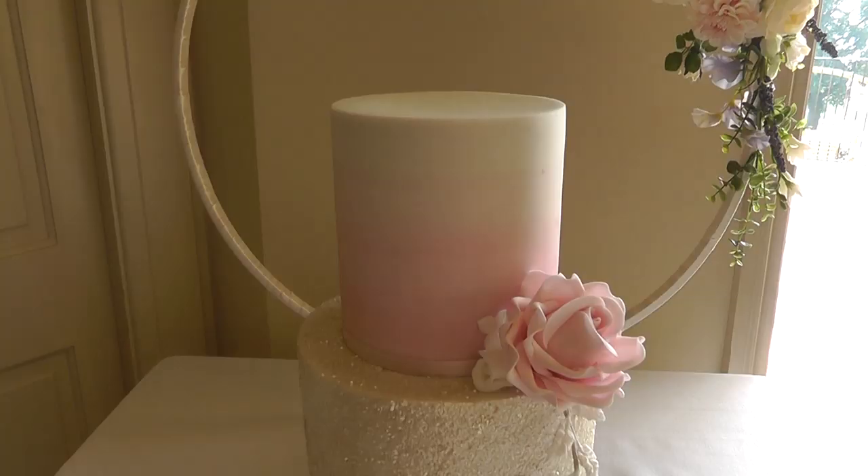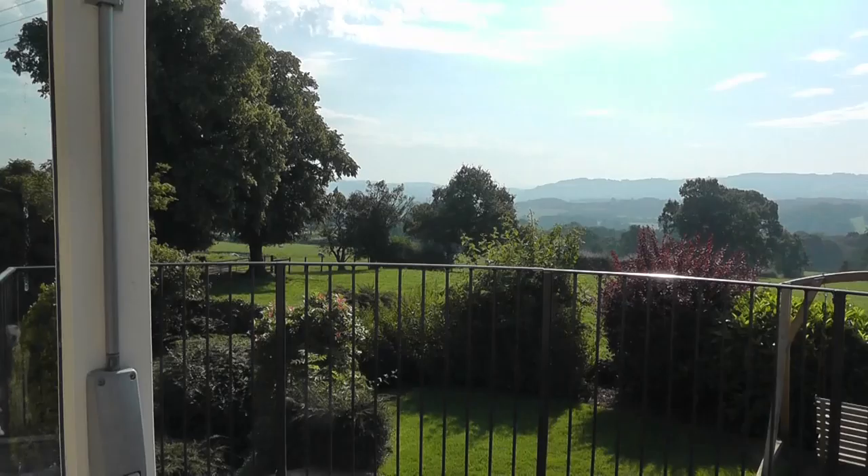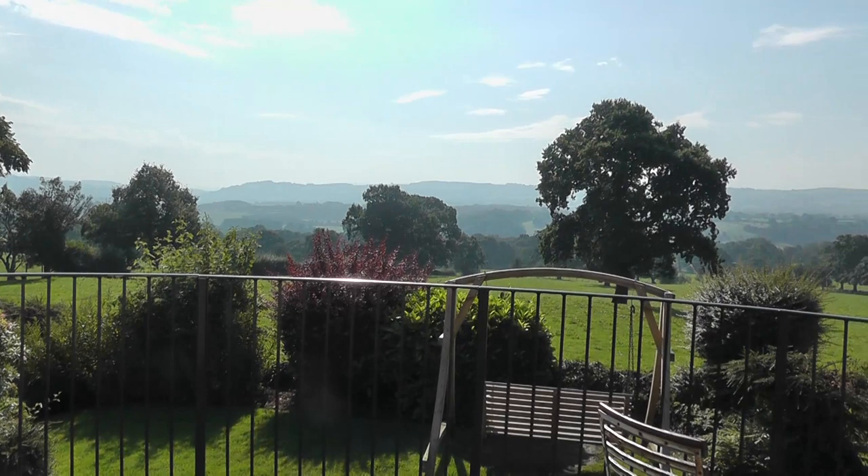I cannot thank Michelle and Dominique enough for sorting that out, and obviously Adam for driving two hours for some glitter. Make sure you have all your supplies! I thought they were in the cupboard and they'd disappeared. I've got a cake coming up with gold leaf on it — I already had some but thought I'd order more just in case, and received silver instead. That was touch and go, but we got it done, delivered the next day to Shireburn Arms. Set it up, job done, weekend finished.